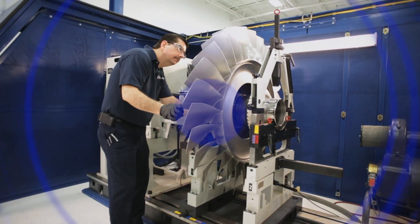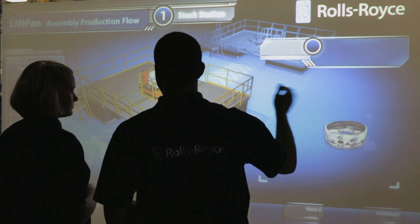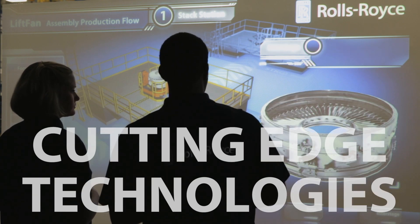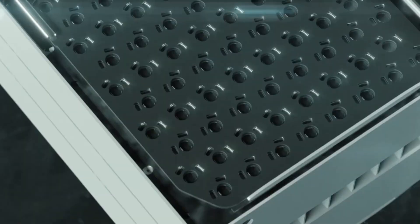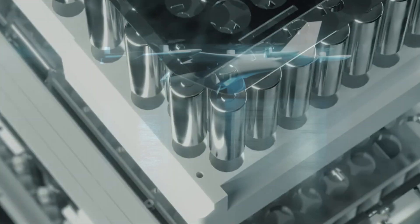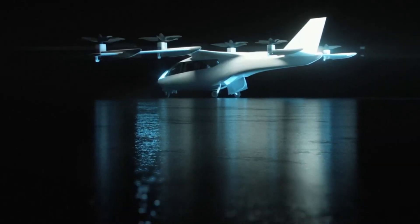It's why we continue to push industry limits, persistently advancing cutting-edge technologies like hypersonics, directed energy, micro-reactors, and sustainable propulsion solutions. From Rolls-Royce to the United States Air Force, congratulations on 75 outstanding years. We look forward to continuing to partner with you to provide air power so that you can fly, fight, and win.